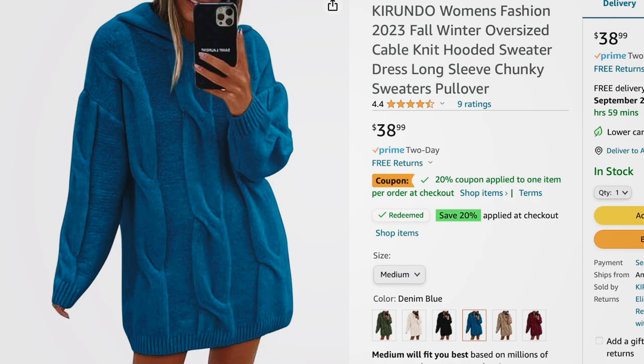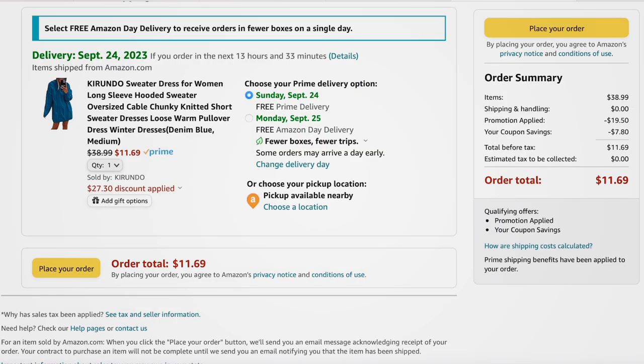Next is a hooded sweater dress made from super plush, soft material with big cable knit through the front, drop sleeves, ribbed wrists, ribbed bottom, and a hood. Nice longer length — wear it as a dress or as a tunic. Comes in olive green, beige, black, teal, camel, and burgundy. Sizes small to extra large. There are two 20% off coupons to clip, and with the promo code it comes down from $38.99 to $11.69.